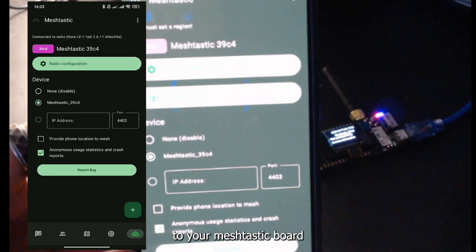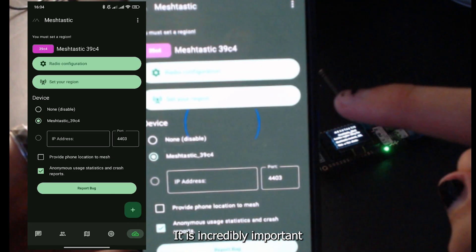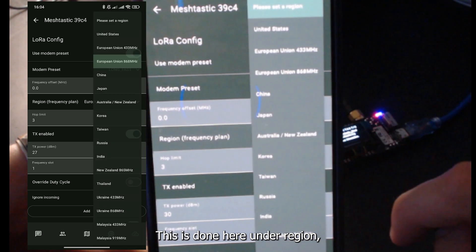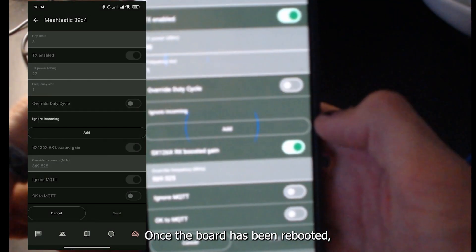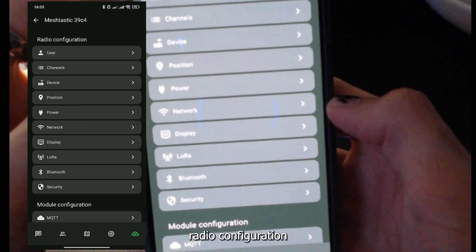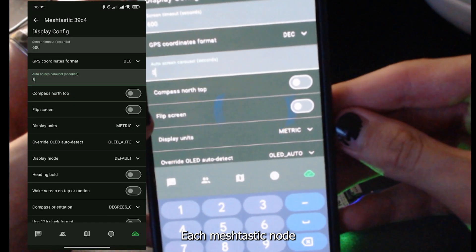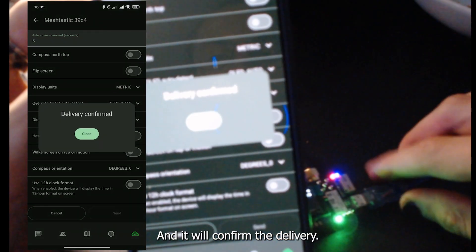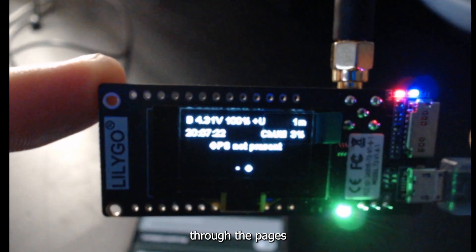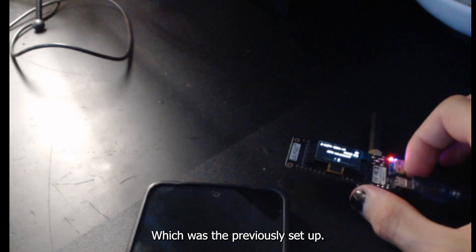You have now connected to your Meshtastic board via Bluetooth and can monitor all of its details from the app. It is incredibly important that you set up your region — we will be using European Union 868 MHz. After sending, the board will reboot to apply the setting. Once rebooted, go into radio configuration and set up the display screen carousel to a five-second interval so it automatically cycles through the pages. After resetting the board, you can confirm EU 868 is shown at the top.